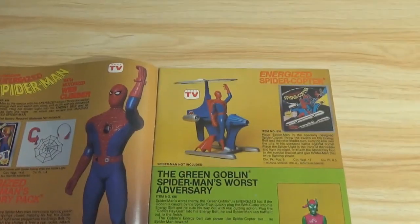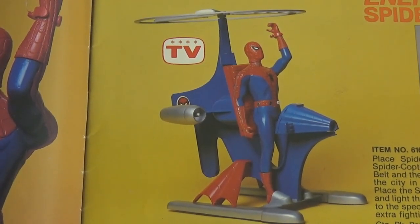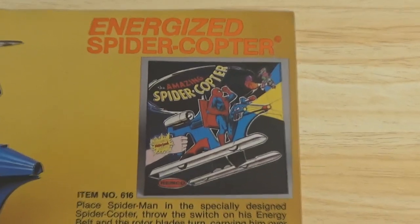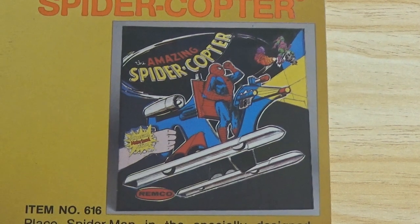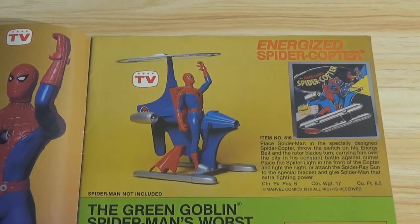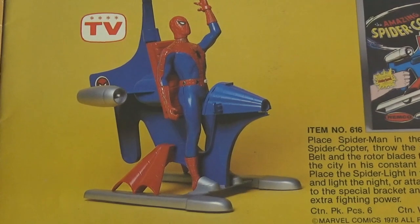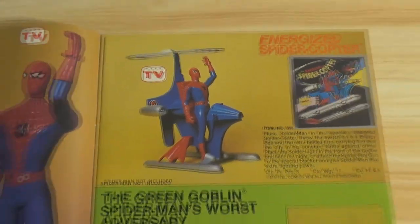Another thing Spider-Man would never do is fly a helicopter — I don't even think he could afford one. But there was a Spider-Copter. There's the box art again, showing the packaging detail, which I like. One unique function is that the copter feeds off the Spider-Man figure — you plug the copter into him and it makes the rotor turn and a light come on in the front. I don't know how well those functions actually worked off a C battery in the 70s, but they're there.